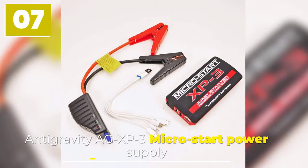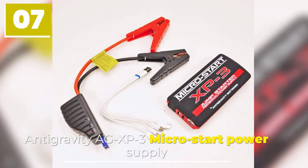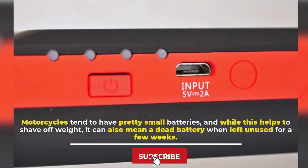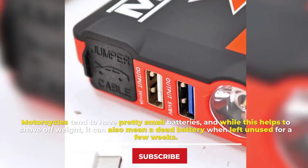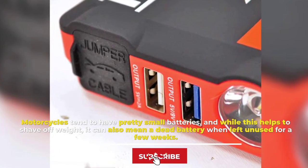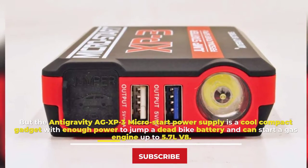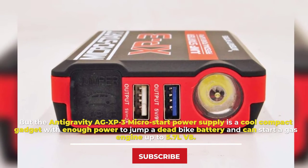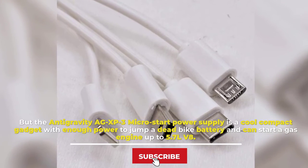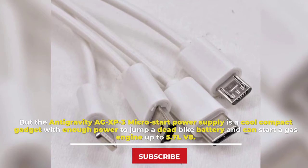Number 7. Anti-Gravity AGX P3 Micro Start Power Supply. Motorcycles tend to have pretty small batteries, and while this helps to shave off weight, it can also mean a dead battery when left unused for a few weeks. But the Anti-Gravity AGX P3 Micro Start Power Supply is a cool compact gadget with enough power to jump a dead bike battery and can start a gas engine up to 5.7 liters V8.